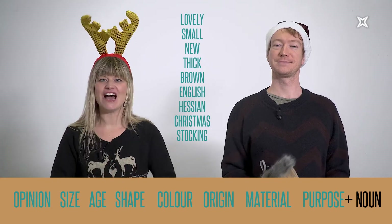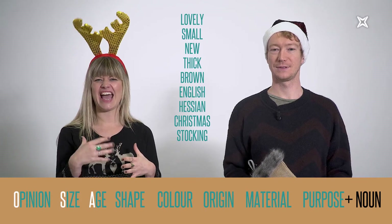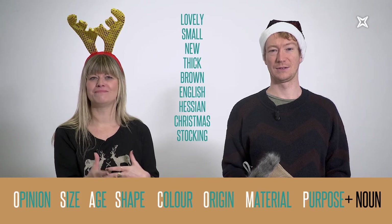Whenever you are in doubt, you can remember this sentence or simply the initials: O-S-A-S-C-O-M-P. The teachers from International House Barcelona wish you a Merry Christmas and a Happy New Year.